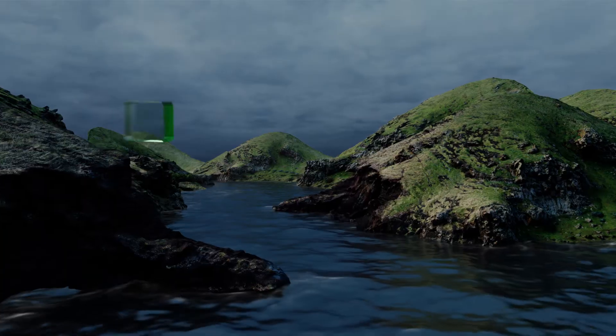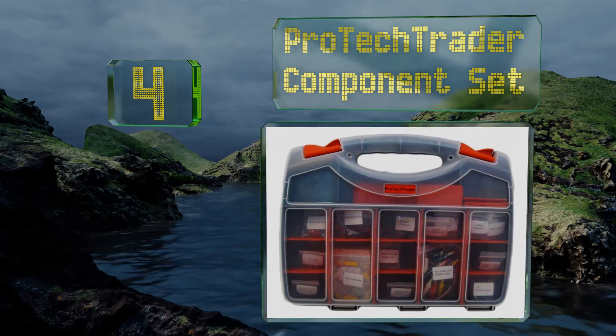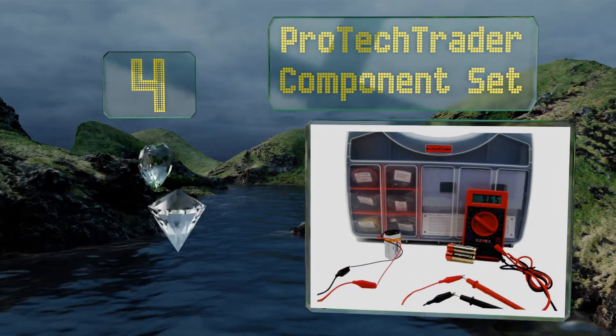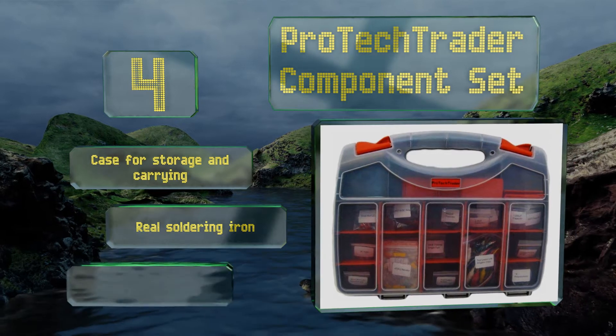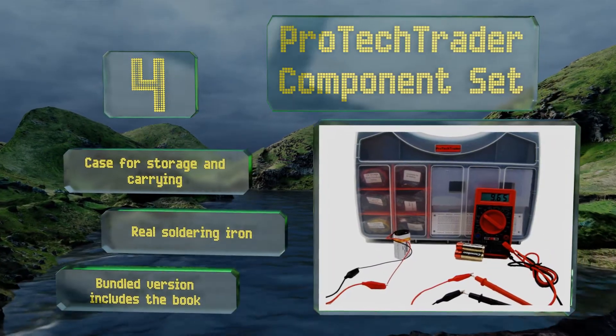At number 4, providing everything you need for the projects in Charles Platt's Make Electronics, the ProTech Trader component set is for older learners who are ready to move on from toys and try their hands at putting together functional devices. It comes with a case for storage and carrying and a real soldering iron. The bundled version includes the book.